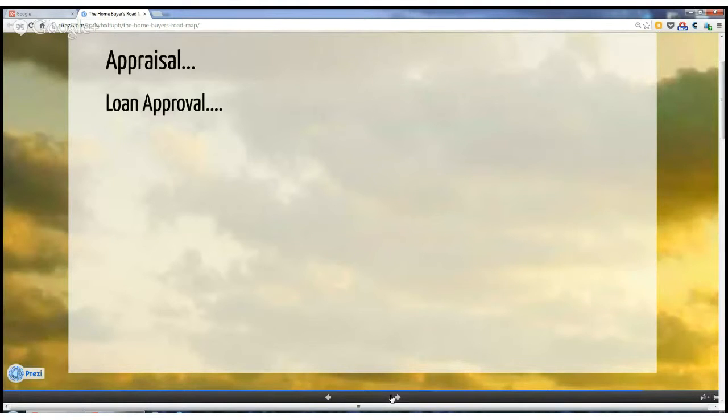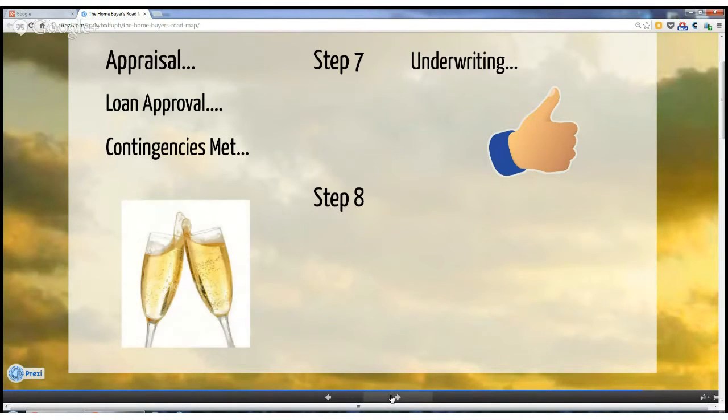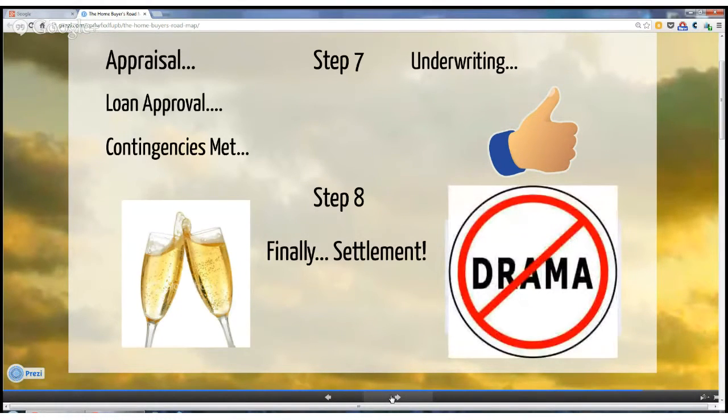Once the buyer has loan approval and once the contingencies are met, the entire file goes to underwriting. When the approval happens from underwriting, then we all go to settlement. And if everyone has done their job well, we won't have any drama. At The Hyland Group, we do everything possible to make your settlement go smoothly. We don't like drama. And that's why we have a list of experienced, reputable real estate professionals that we recommend every step of the way — experts who have proven to get the job done well and in a timely manner.